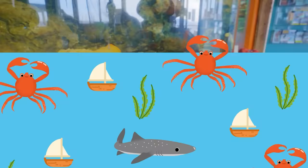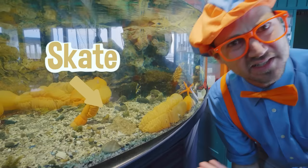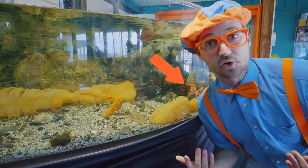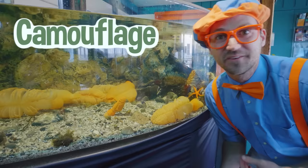Whoa! Check it out — do you see that? That is a skate! It's hard to see because it blends in so well with the rocks surrounding it. Just like how I kind of blend in with this creature right here because we're both the color orange, the skate blends in with the rocks, and that is called camouflage. That helps keep it safe from its predators.